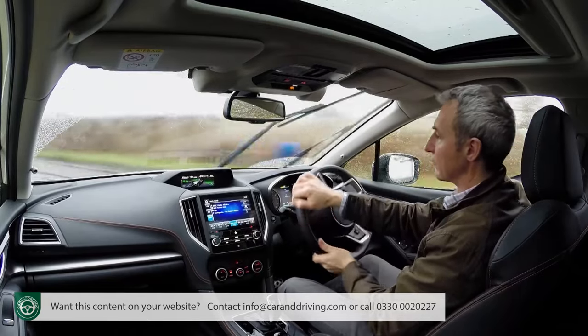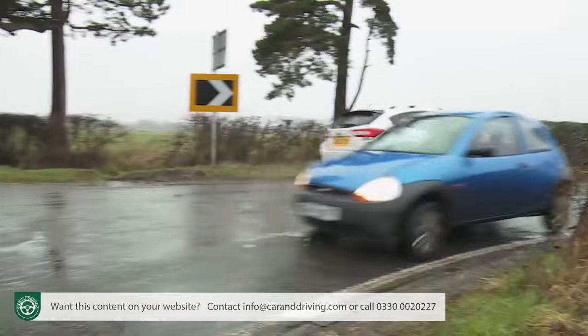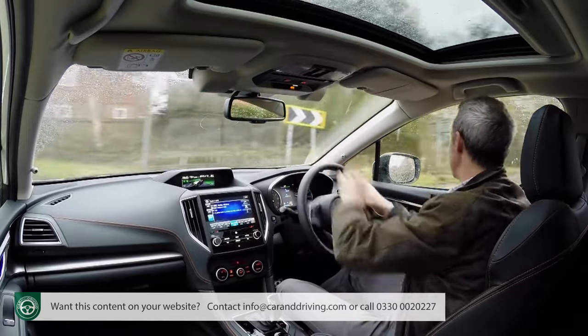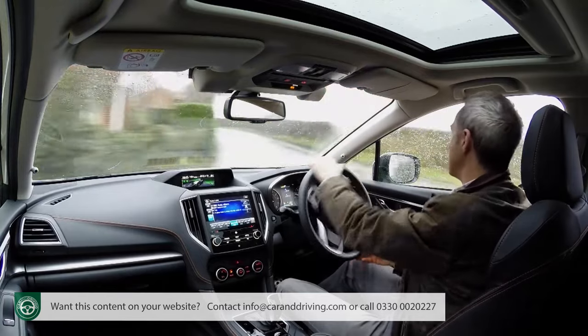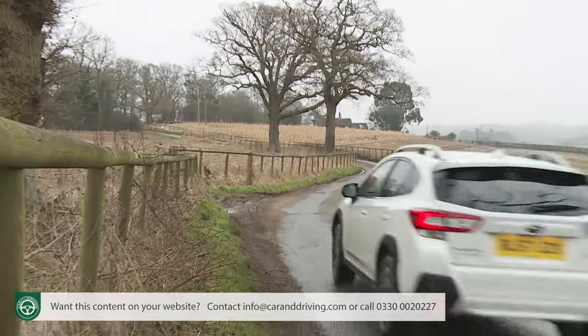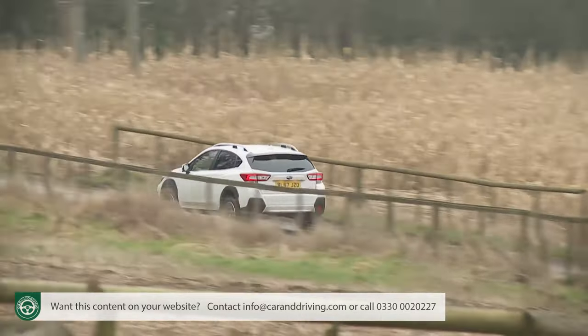Does it all make a real difference? Absolutely yes. Turn quickly into a tight bend and the raised driving position can still feel a bit precarious, but stick with it and you'll find plenty of grip and a body now admirably resistant to the kind of lurching forces that in the older model would have had rear seat occupants cursing. The XV's previously vague steering has been retuned and re-weighted, responding far more quickly to minute corrections. Lighter and more agile front-driven rivals like the Seat Ateca and Nissan Qashqai will always have the edge on tarmac, but what's important is that the XV gets much closer to that standard.